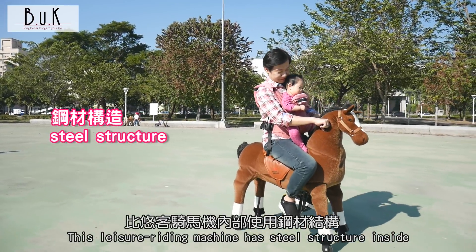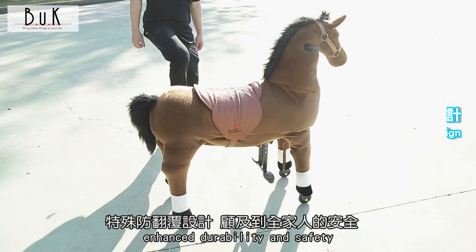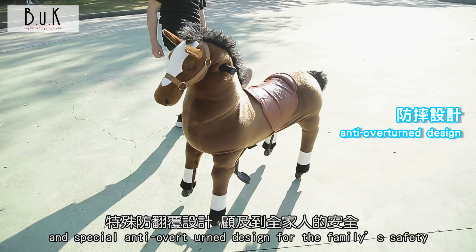This leisure riding machine has a steel structure inside, enhanced durability and safety, and a special anti-overturn design for family safety.